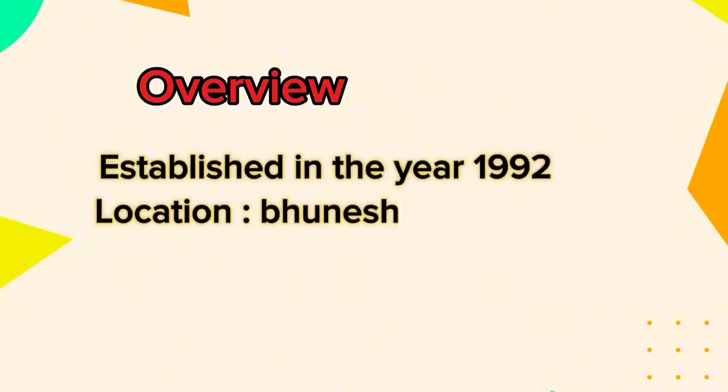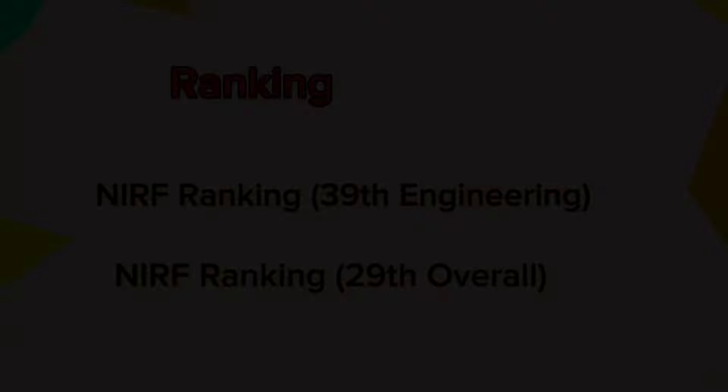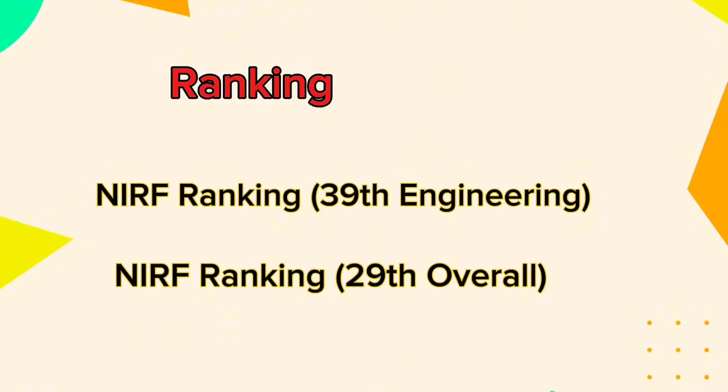KIIT University was established in 1992 and is a private institution located in the vibrant city of Bhubaneswar, Odisha. KIIT offers a dynamic environment for students with a 6,170-acre area. KIIT University holds an impressive 39th rank in engineering and 29th overall in the NIRF ranking.